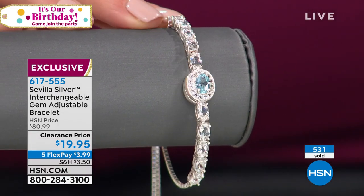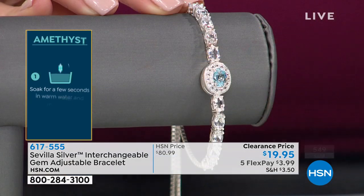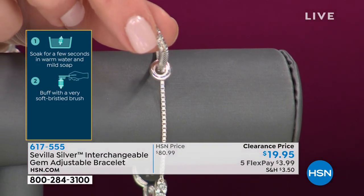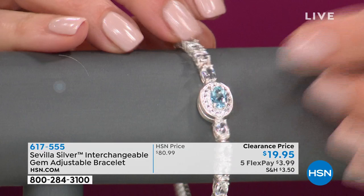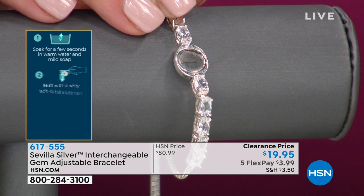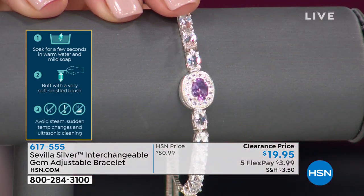It's almost eight carats of gems — 7.8 carats. Not glass — major gem presence. Adjustable design our customers have requested time and again. The only thing I ask: make sure you hear it click. If it doesn't click, it's crooked. Once it clicks into place, you've got your amethyst — look at that. We took it from $80 to $19.95.